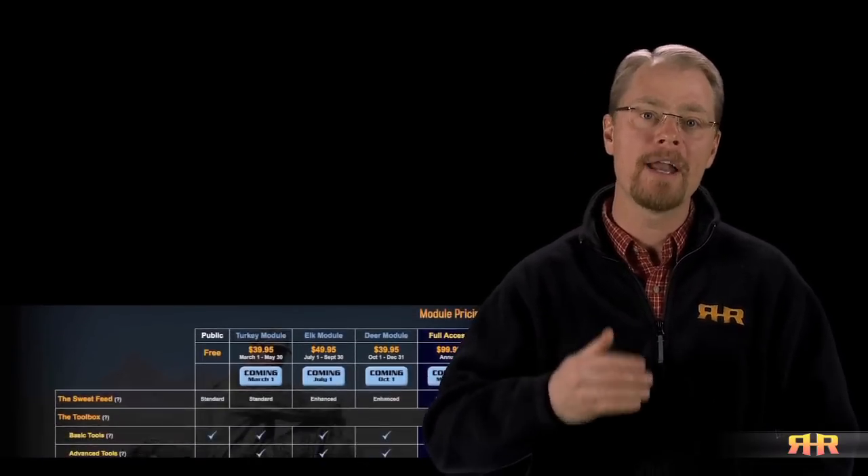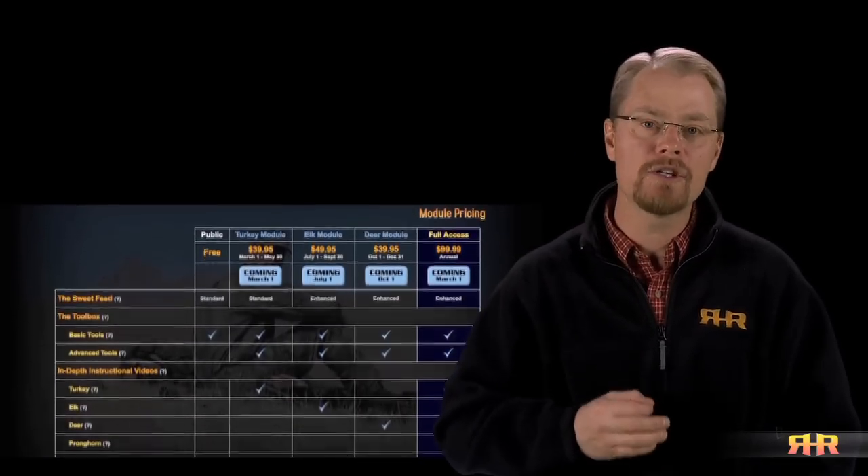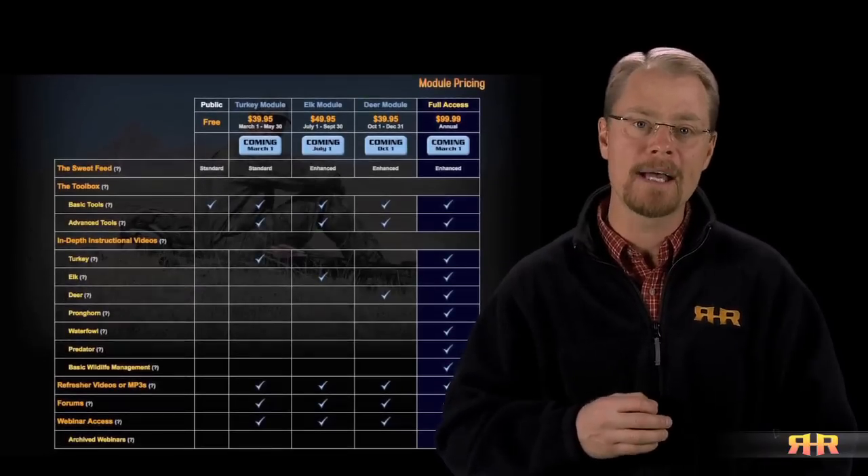At Row Hunting Resources, our focus is on providing you with the advanced educational resources you need to take your hunting success to that next level. I encourage you to take a moment, look through the instructional videos that are offered — understanding that new videos will be added throughout this upcoming year — and see if there's something there that'll help you make the right call in your next hunting effort.